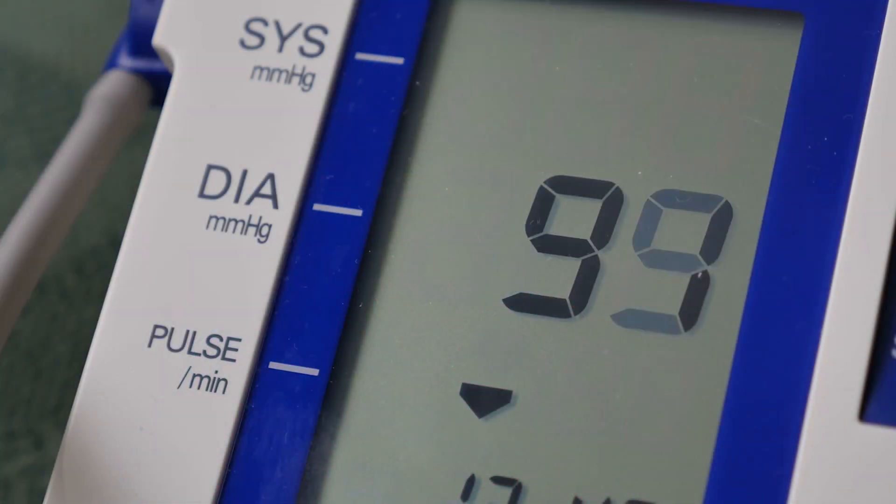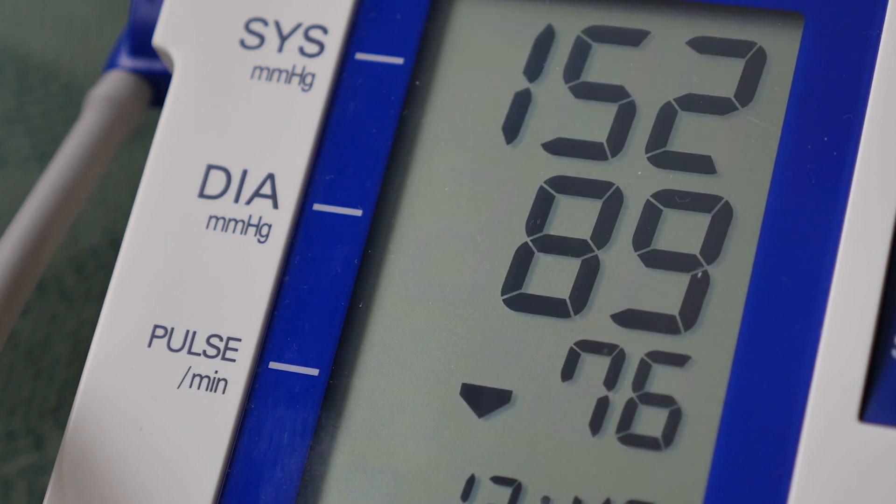When the heart beats, the pressure created pushes blood through a network of blood vessels. This pressure has two components. The first component, the systolic pressure, occurs as blood pumps out of the heart during its contraction. The second component, the diastolic pressure, occurs as the heart relaxes in between its beats. In this demonstration, the systolic blood pressure is labeled on the blood pressure machine as SYS and the diastolic blood pressure is labeled as DIA.